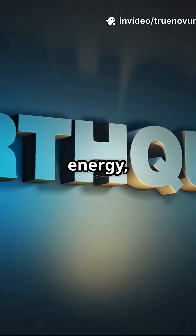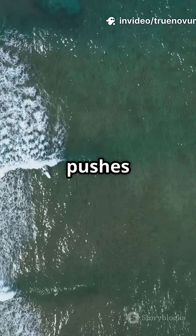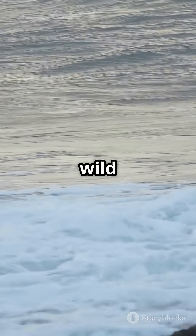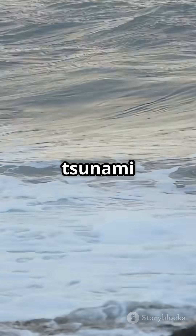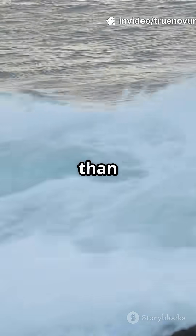Tsunamis start with massive energy, usually from an earthquake or a landslide under the sea. That energy pushes an enormous amount of water outward in all directions. But here's the wild part: in deep water, tsunami waves are only about 30 to 60 centimeters tall. That's shorter than your kitchen table.